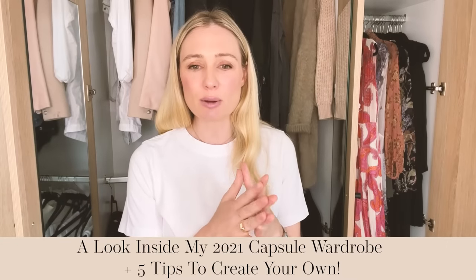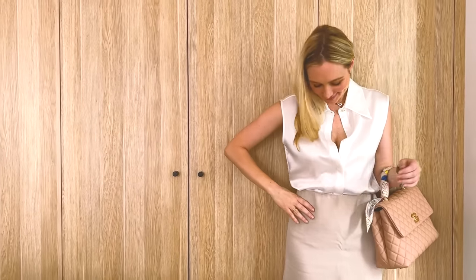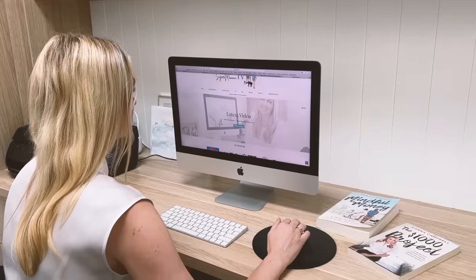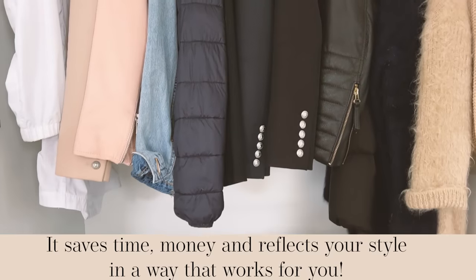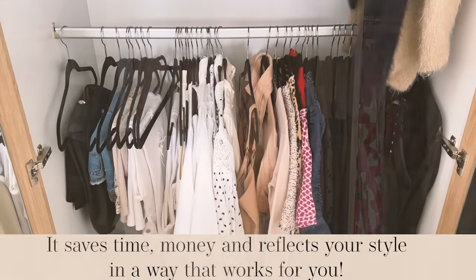Today's video is a capsule wardrobe video. Over four years ago, I published a video on how I built my capsule wardrobe incorporating a minimalistic philosophy, and it had over 340,000 views. So much has changed since then — I've had two more babies, we've moved to the beach, we've had COVID, I'm working from home more and doing less in-person keynote speaking. My wardrobe and lifestyle has massively changed, but my love and appreciation for a capsule wardrobe incorporating a minimalistic philosophy has only ever grown, because it's always worked in a complementary way to my financial goals.